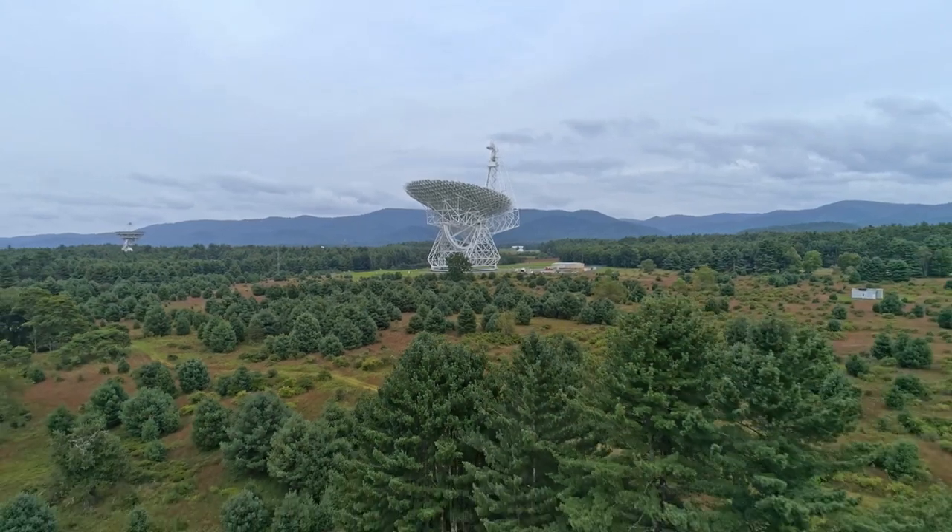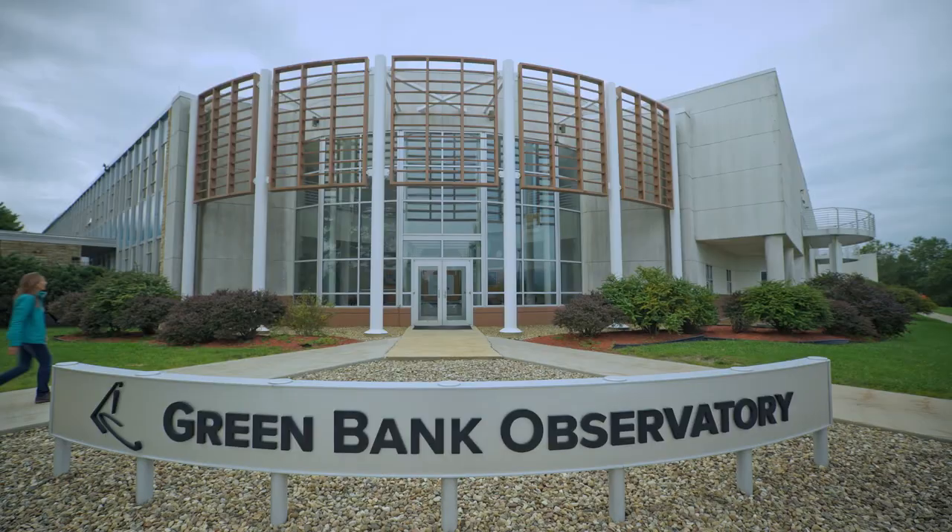It's time for Helen to head for the control room and make the most of the observation time she has obtained. For almost a week, the metal giant will be at the service of the Cosmic Flows program.